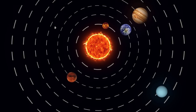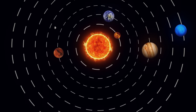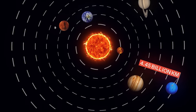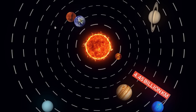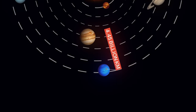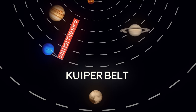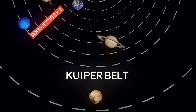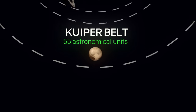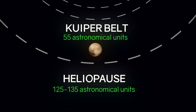With the discovery of the local bubble, the structure of the solar system looks like this. At its center is the Sun, around which 8 planets revolve. The last one is Neptune, at a distance of about 4.45 billion kilometers, or 30 astronomical units — that is, 30 times farther from the Sun than the Earth. Behind Neptune is the Kuiper Belt, a collection of small celestial bodies, the most famous of which is Pluto, which has long been considered a planet. The Kuiper Belt stretches out to about 55 astronomical units. Further, at a distance of 125 to 135 astronomical units, there is the heliopause.